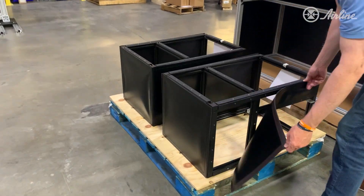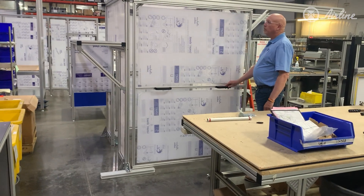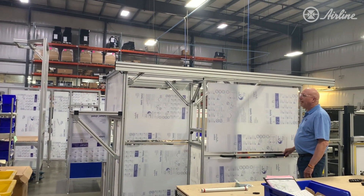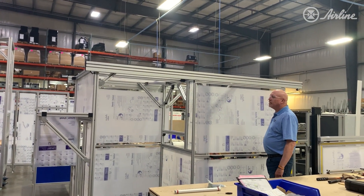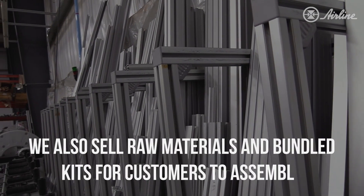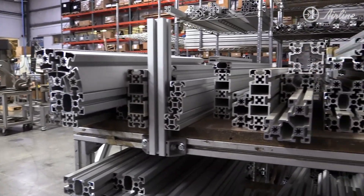We have customized solutions, even when it comes to magnetic pull-away panels. User-friendly guarding solutions enable operators to access their machinery safely and quickly. Airline Hydraulics is very committed to having all the necessary hardware available for quick delivery.